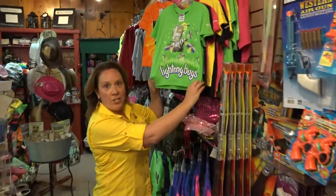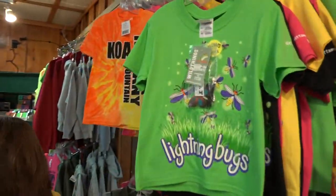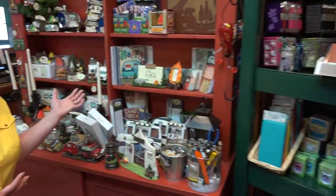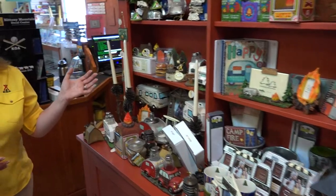We have lots of fun t-shirts for the kids and the adults alike. We have a full line of giftware, lots of things with camping ideas in mind. You might want to grab yourself a souvenir before you leave. Be sure to stop by our camp store when you're here visiting at the Nittany Mountain KOA campground.